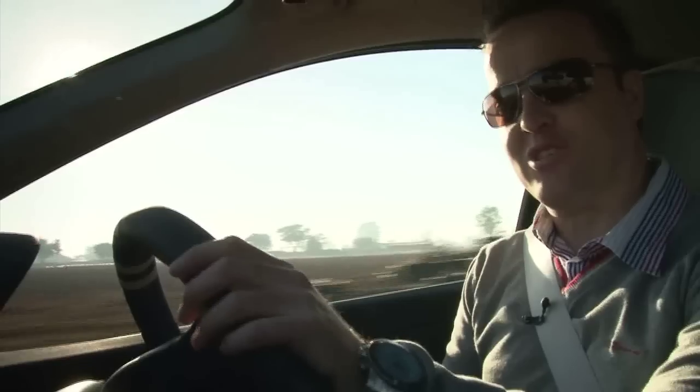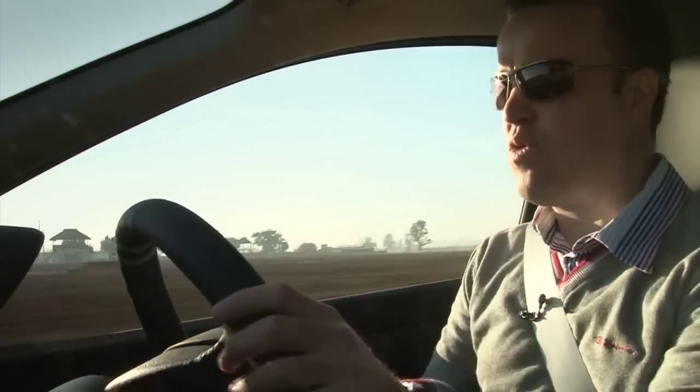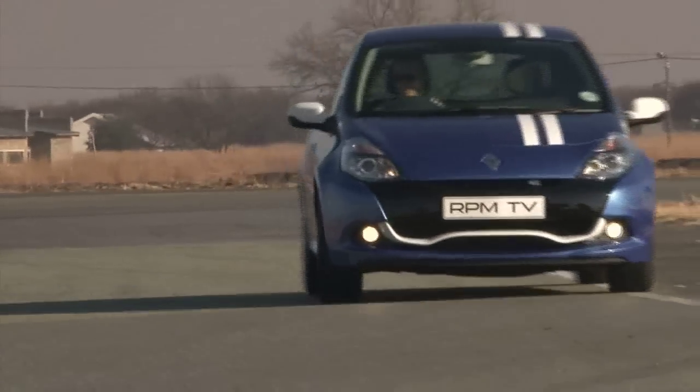This car never fails to put a smile on your face, whether you're powering it through a corner or parking it and walking away as you arrive at the office. It is absolutely top of my list in this class. It is a true hot hatch even though it doesn't play in the Golf GTI or Focus ST range.